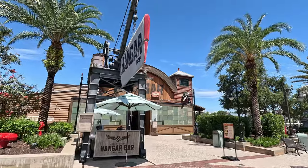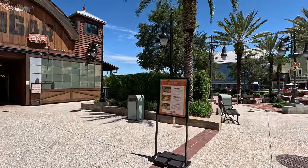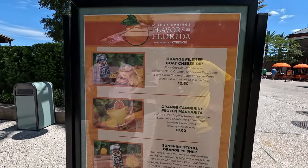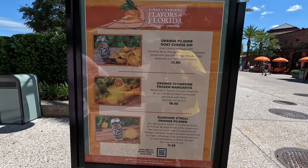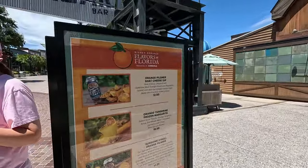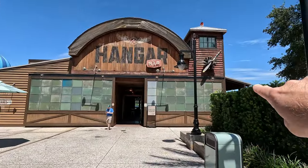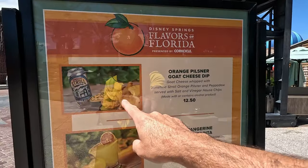These cake slices are really good. Looks like the Hangar Bar has something new for July for Flavors of Florida - I bet it's orange and citrusy. Orange pilsner goat cheese dip - I would try that. Frozen tangerine frozen margarita - that looks good. Sunshine Stroll orange pilsner. This place is great, you could always walk around to this side and seat yourself. Maybe we'll come back for the chips if we have time.